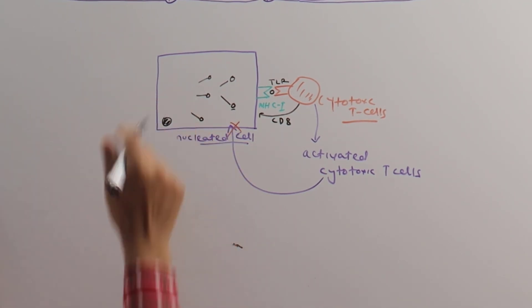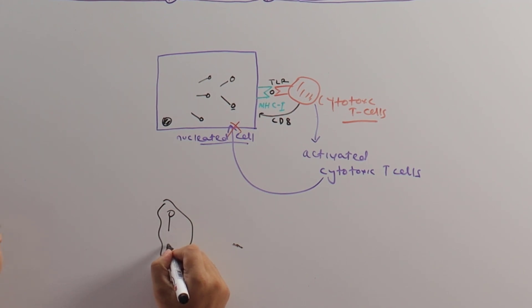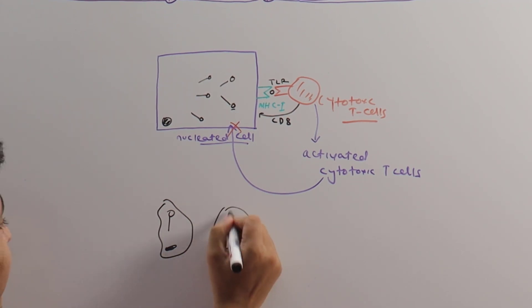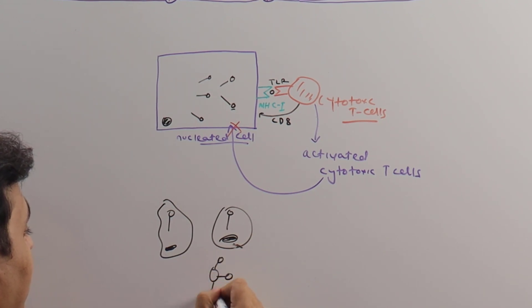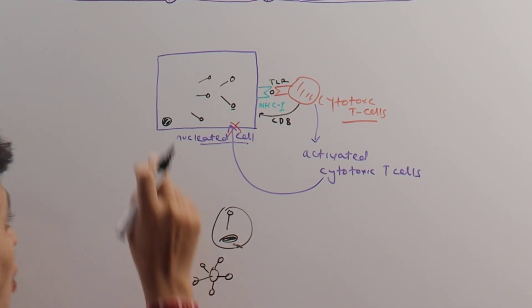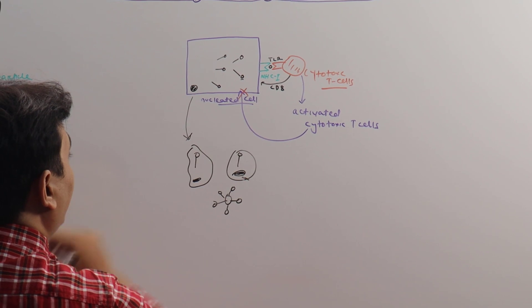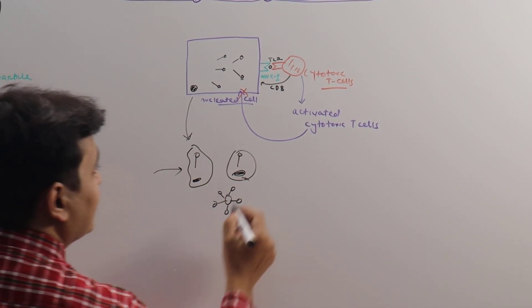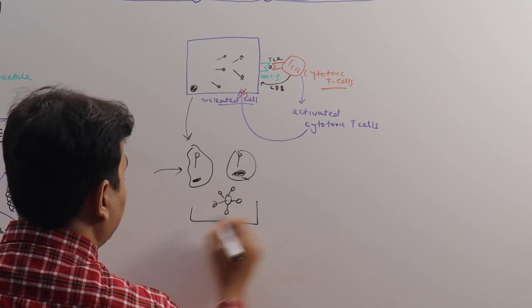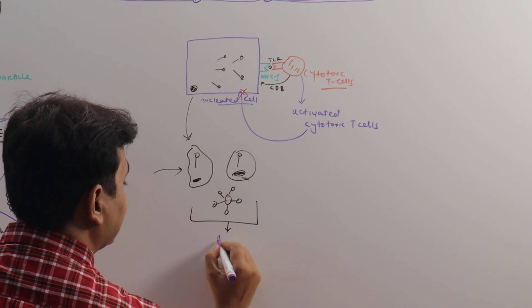Once activated, the cytotoxic T-cells lyse or kill the infected cell. When the infected cell is killed, fragmented viral particles with the spike protein — or variants in the case of killed vaccines — are secreted into the system. As soon as these fragments are present in the blood, they will be presented to antigen-presenting cells.